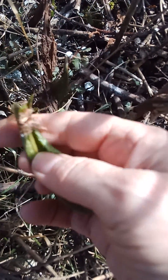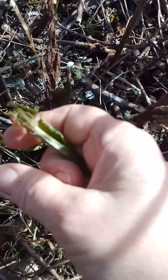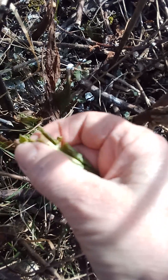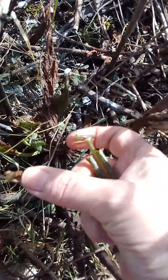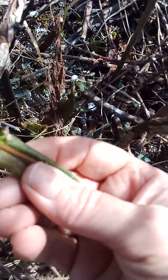And this is curly dock. Sometimes you can get it where these leaves taste so sour and they're yummy.